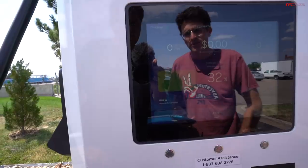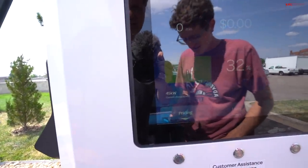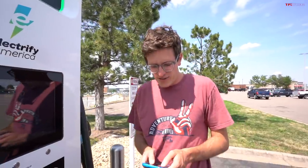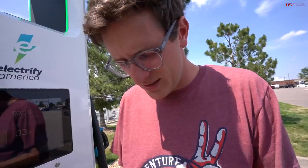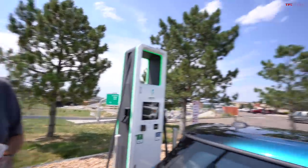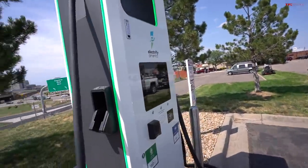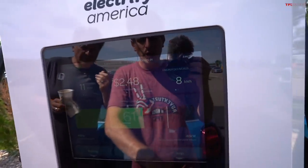40, 42, 44 — 45 kilowatts seems to be the sweet spot. We've got 43 miles to get home, so maybe we stop at 50% charge. There's traffic — one hour to get home, about a 12-minute delay. We'll go to 50% and keep moving. We got a frosty at Wendy's. We went from 32 to 61% in 11 minutes for $2.48. The car was consistently requesting 47 kilowatts, so it's time we unplug and hit the road for the final stretch.